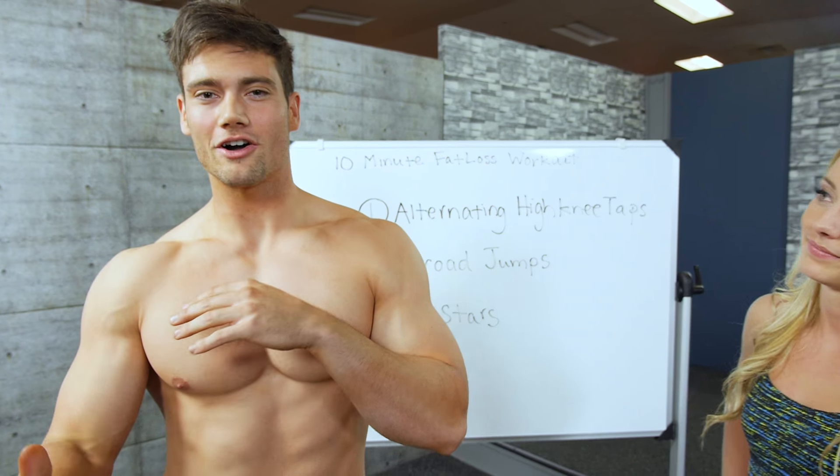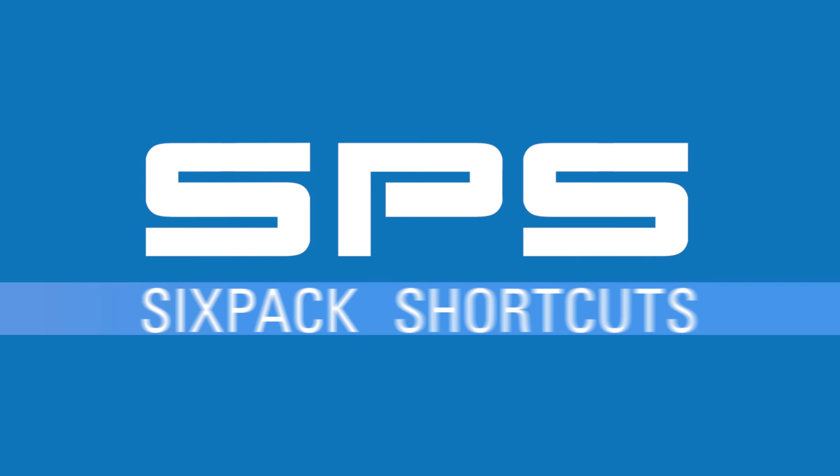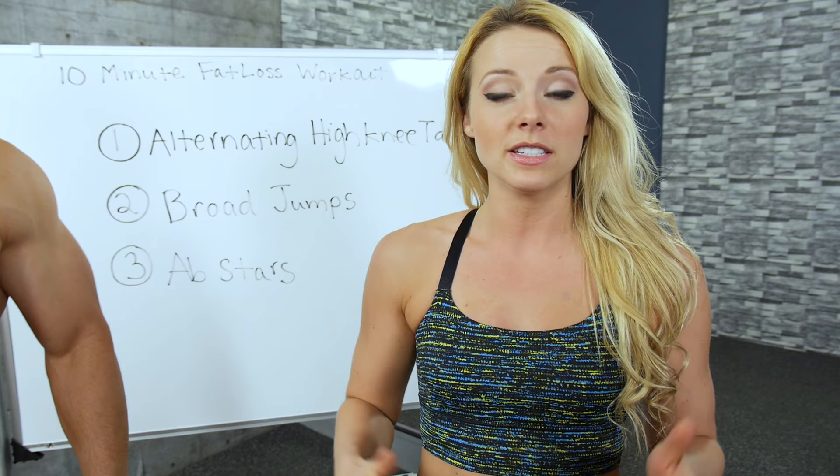Cardio sucks! Long sessions on the treadmill are definitely not the most efficient way to burn fat, and they're also really boring. Today I have my friend Kelly here and we're gonna show you a quick 10-minute workout that not only burns fat but is also really fun. We're gonna do a couple full-body movements that are gonna get you into the fat-burning zone and get your heart rate up.